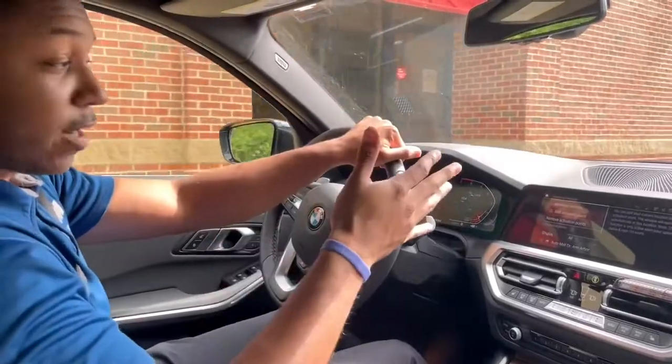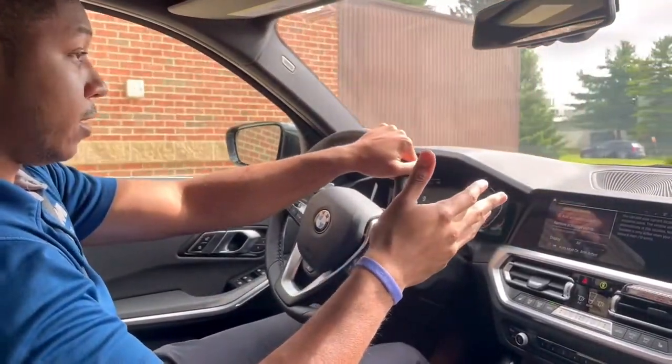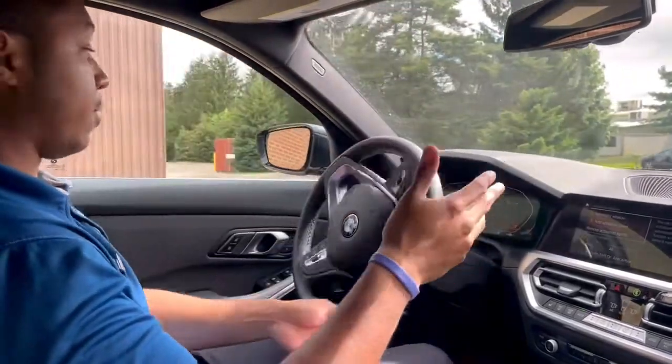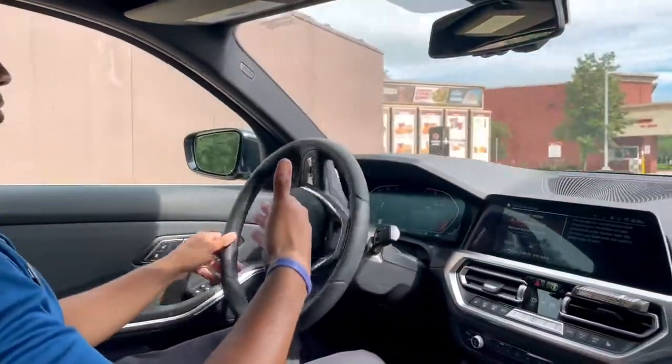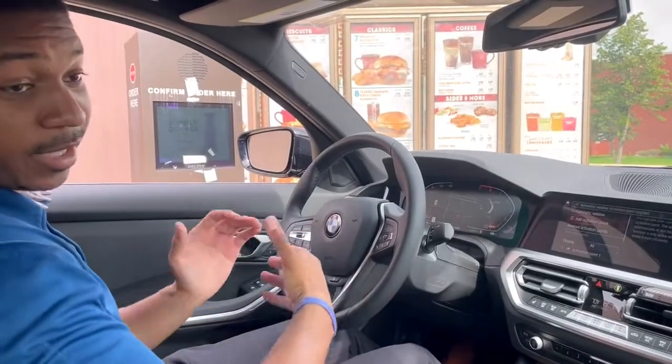So I'm about to pull up to this drive-thru. Hands-free — my hands are already on the wheel. No time wasted. This window will roll down for me. Just like that.